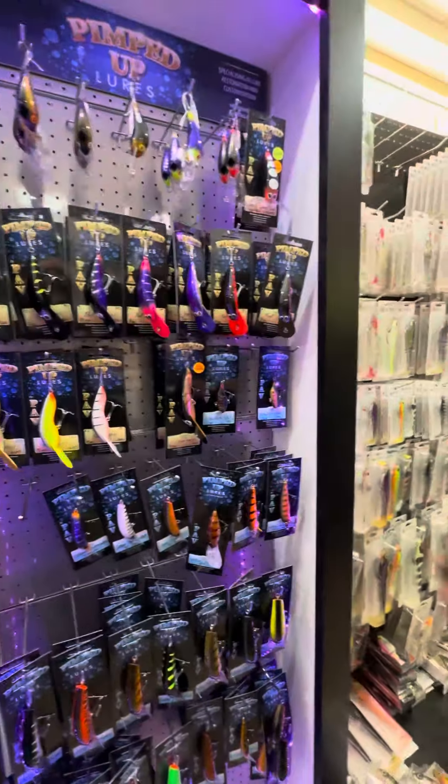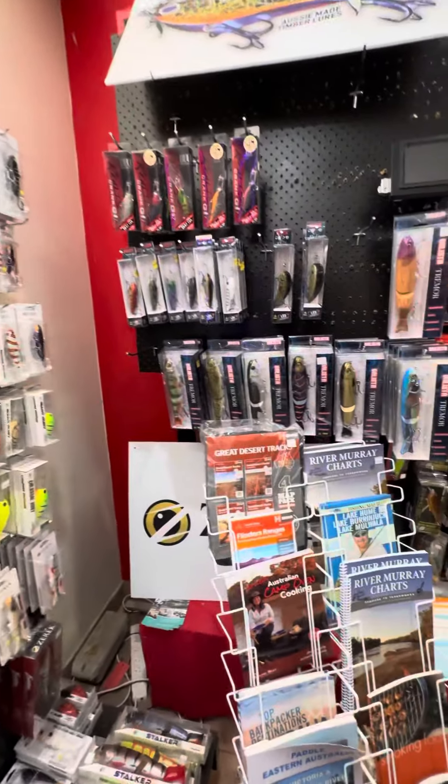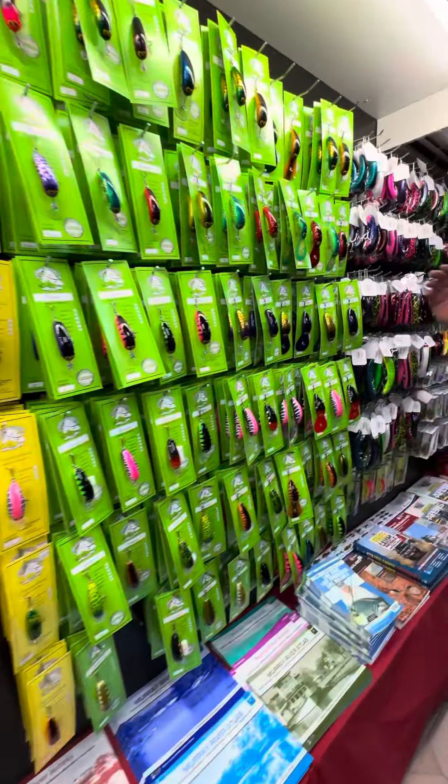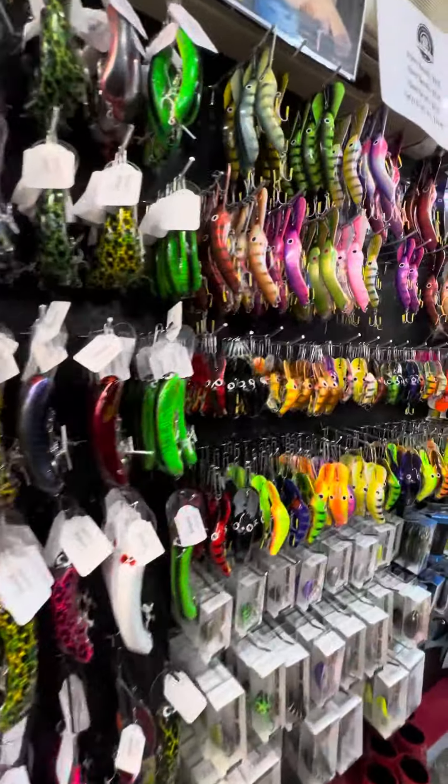What else have we got? Pimp Daddy lures, we've got a heap of plastics and stuff from Zarek — their hard bodies, the blisters, the codgers, the stumpies. Got them all, got the jackals, got the custom craft. Keep going — big range of cod dogs, the Gidgeys, a very popular lure here at Mulwala, the Gidgeys.